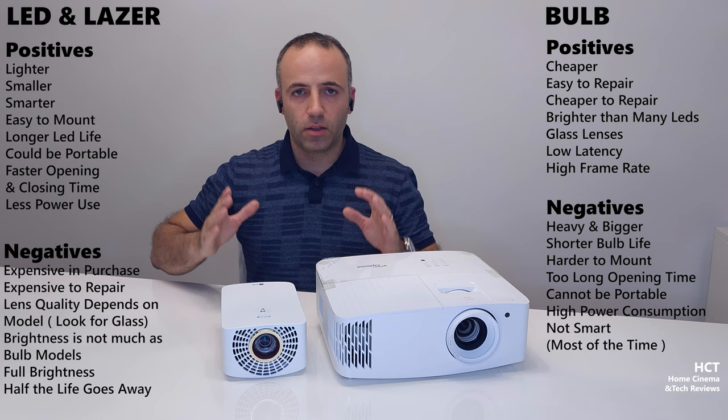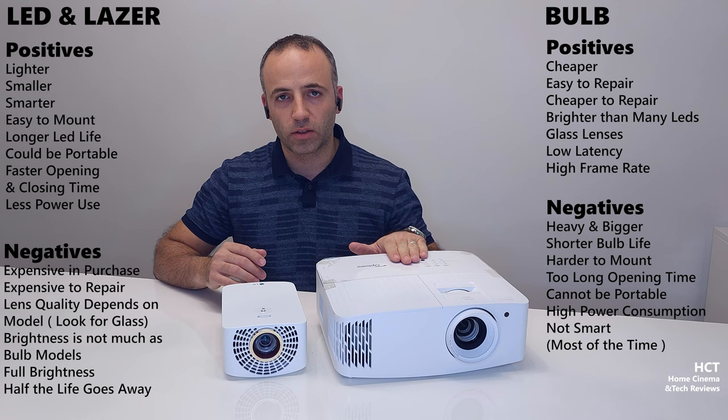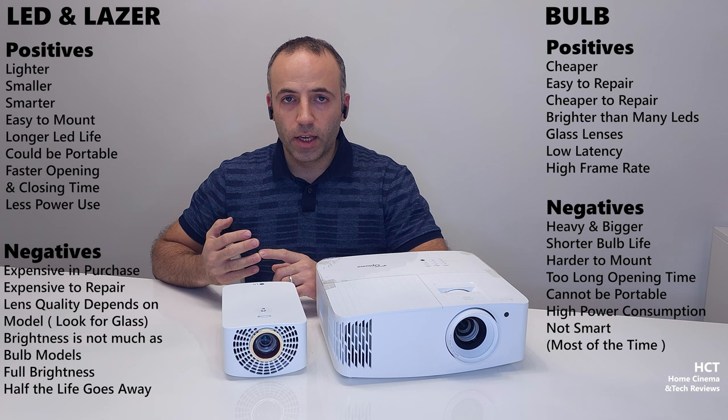Everyone wonders how much a home cinema system will cost. Bulb models are still easy to find and they are cheaper when you go to the same spec level as LED or laser — the bulb wins on price. If you compare the same spec, you'll probably buy a bulb model for about half the price. The second thing is brightness or contrast level.